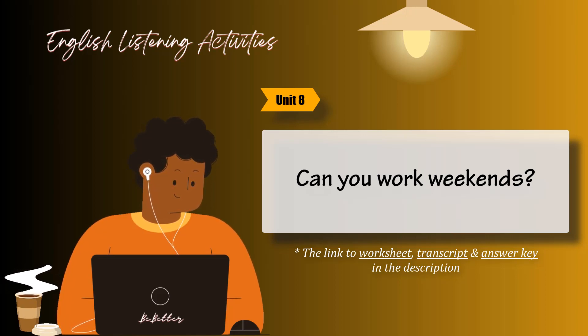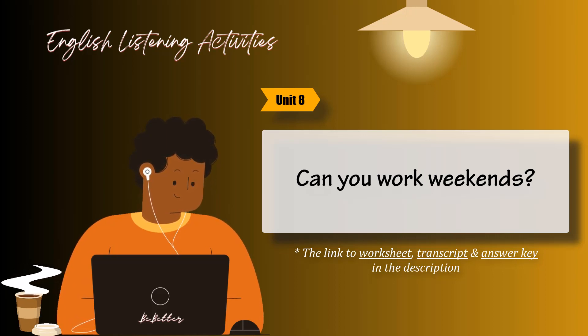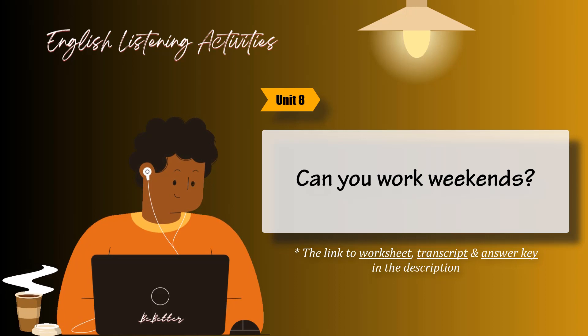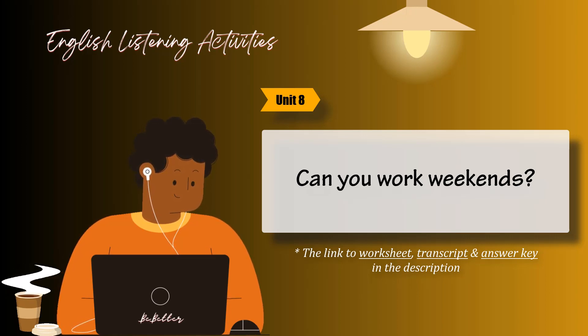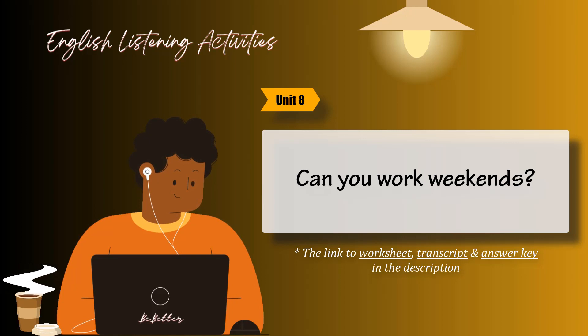Task 6. Listen and circle the answers that are right for you. 1. Do you have a master's degree? 2. Have you ever taken a TOEFL test? 3. Can you speak French? 4. Is earning a high salary important to you? 5. Do you like to travel? 6. Are you a hard worker?